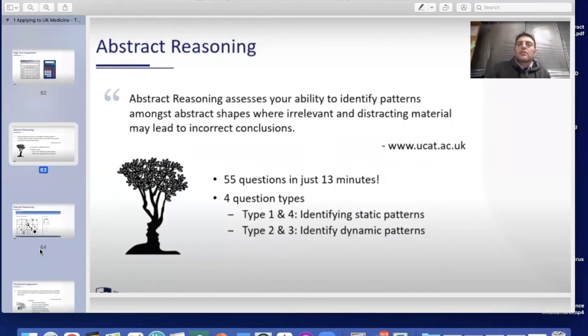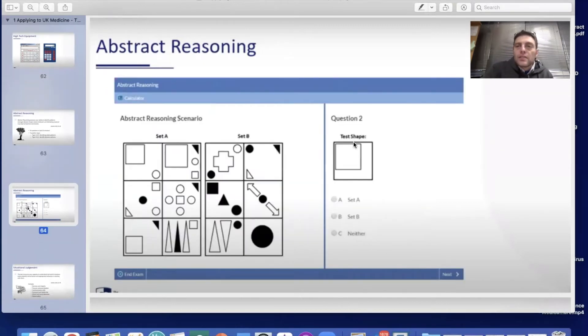Abstract reasoning assesses your ability to identify patterns among abstract shapes, where irrelevant and distracting material may lead to incorrect conclusions. Just 13 minutes are given for 55 questions, with four question types. In types one and four, students identify static patterns; in types two and three, they identify dynamic patterns that are constantly changing. Here's an example question you might find in an abstract reasoning test.